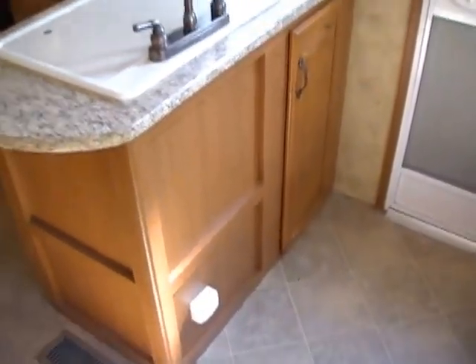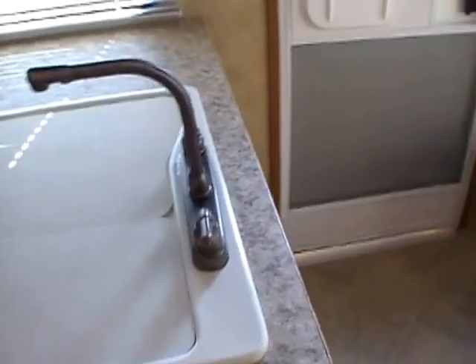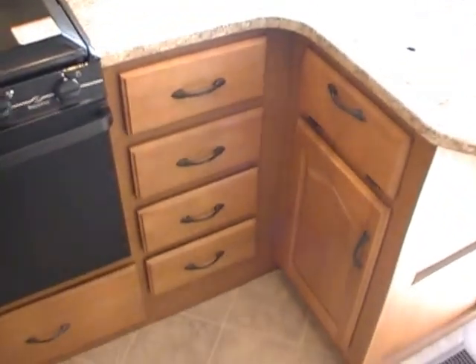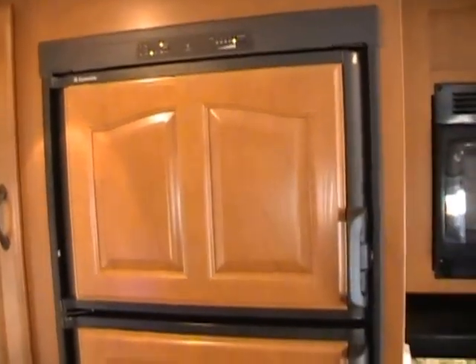Notice the L-shaped kitchen — it gives you a lot of extra storage. Cabinets down here and above. It's got the nice plumbing fixtures — not the cheap plastic ones, but actual metal ones. Double basin sink. Notice all the storage for silverware and dishes. Plenty of storage in here. You've got the range top and oven, microwave, and hood. You've got the two-way RV refrigerator and freezer, and a large pantry. We guarantee everything to work, so everything on this RV works perfectly.